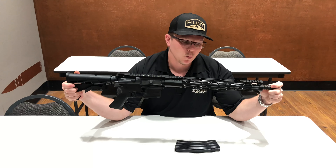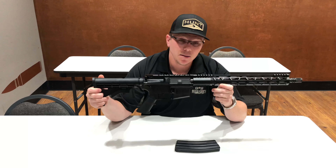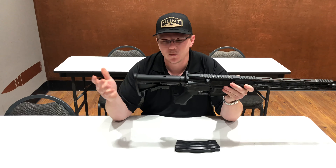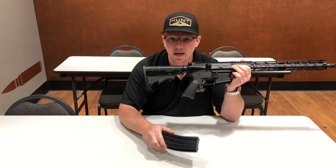A couple of cool features with this: one is the aluminum handguard, extremely lightweight, in-lock system, carbine length gas system on it as well. Comes with a standard generic plastic buttstock as well as a 30 round metal magazine.